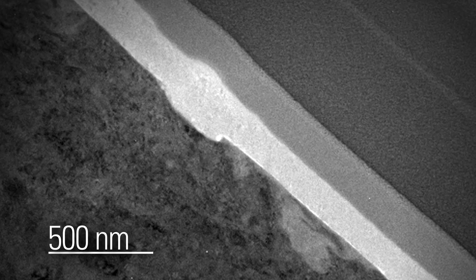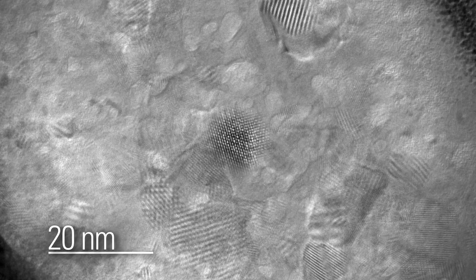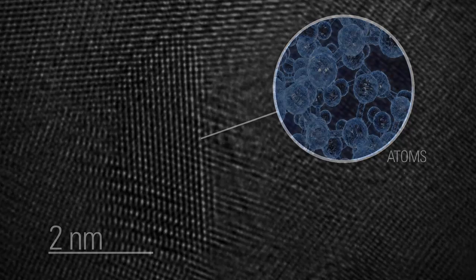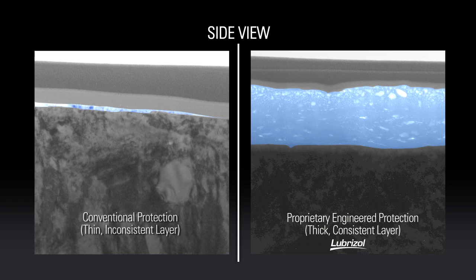So you can very quickly — in about a day's worth of experiments — zoom in on a world that you've never seen before. For the first time in the history of the company, we're able to physically extract and then directly visualize how the molecules that we've been putting in oils for 80 years react with the surface of engine parts and protect the engine.